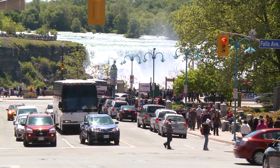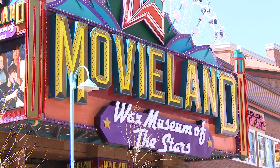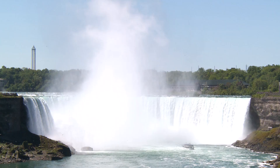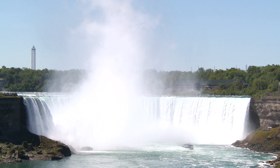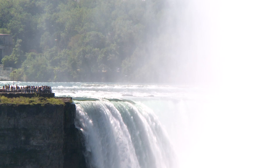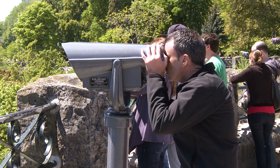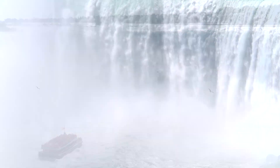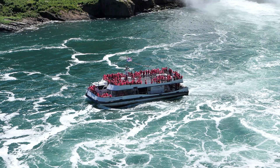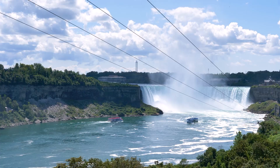Nothing can prepare you for your first sighting of spectacular Niagara Falls. And while theme parks, restaurants and bars jostle for attention along Clifton Hill, the falls are undoubtedly the star attraction. There are actually three waterfalls that make up Niagara — the largest is the Horseshoe Falls, and 170,000 cubic metres of water pour over the precipice every minute at peak flow. Take a boat ride into the watery abyss, or simply admire the falls for free from any of the viewing platforms. You can even get a bird's eye view if you're game.